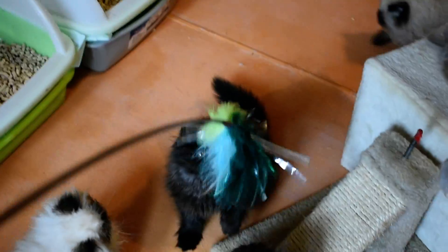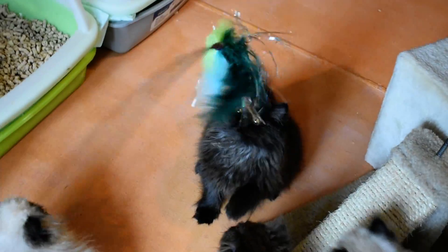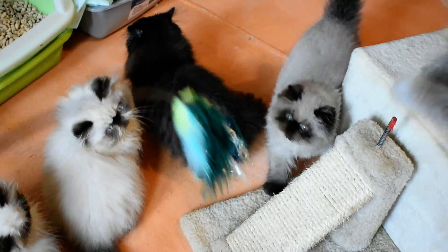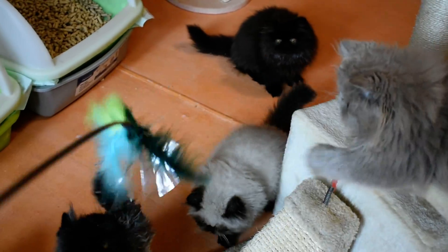This is Belle right here, a black Persian. Belle has been jumping out of our fence and running around the room for the last month. She's the only one who does it. She has a ball running around — she'll find a toy underneath some furniture and just has a ball.